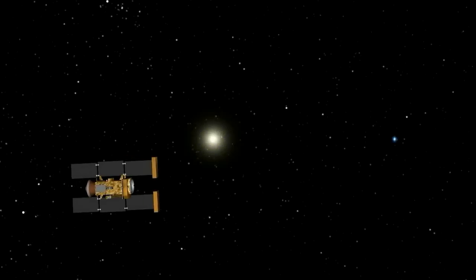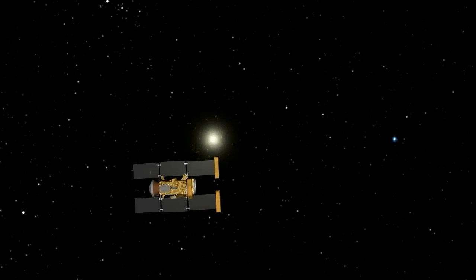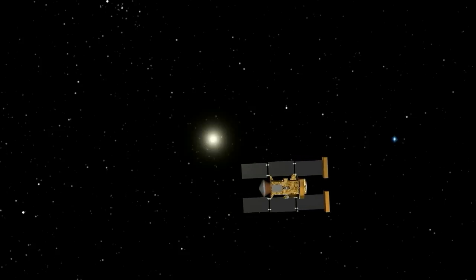By the time Stardust returns to Earth, the spacecraft will have logged 2.9 billion miles on its seven-year journey. That will give Stardust the NASA record for the farthest distance traveled by a solar-powered spacecraft.